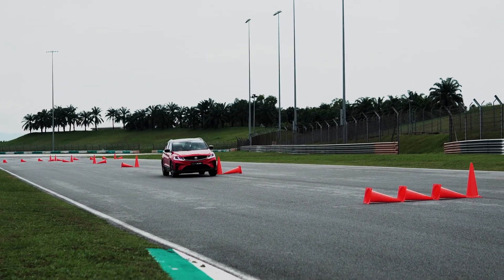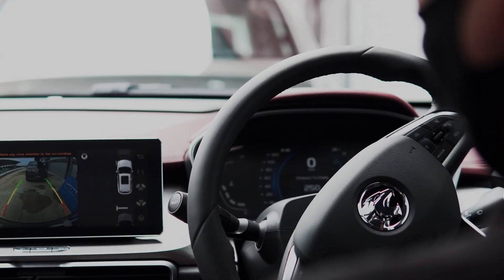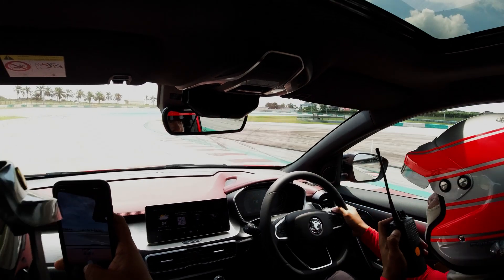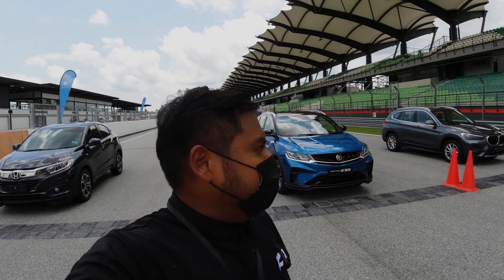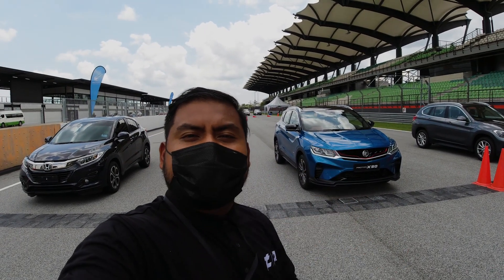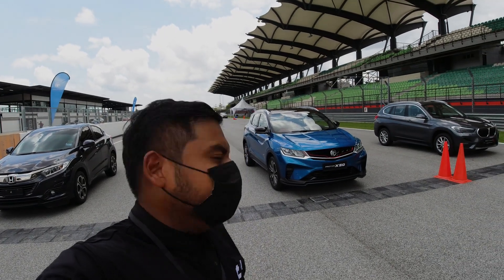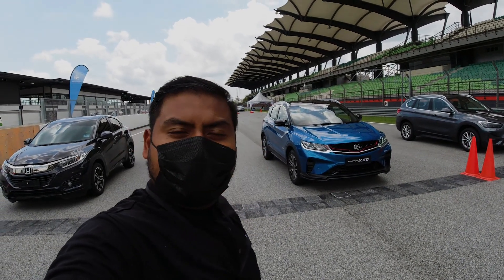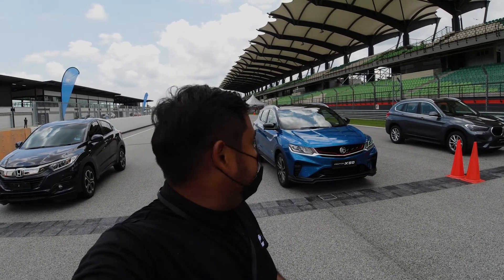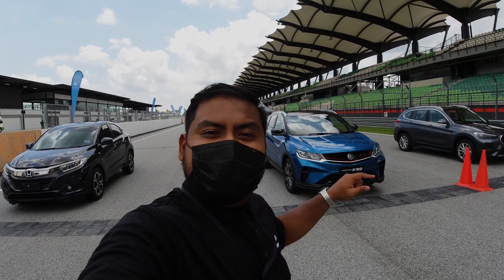That's a quick roundup of the new Proton X50 Performance. We've done the slalom test, the performance test, and gone around the track at Sepang to feel what this X50 Performance is all about — its performance and handling. I really think it's amazing for the package and for the deal Proton is tentatively marking at below 100K. Do subscribe to noeco.co for more videos, and welcome the new Proton X50 Performance to Malaysia.